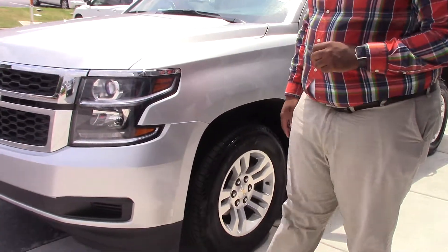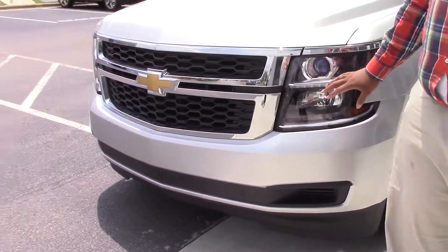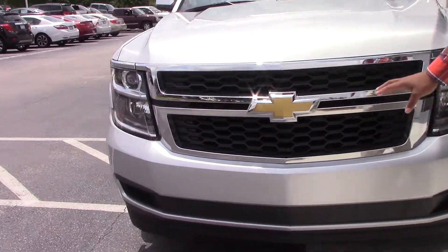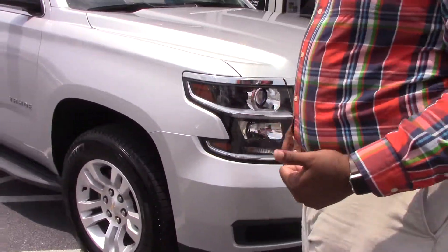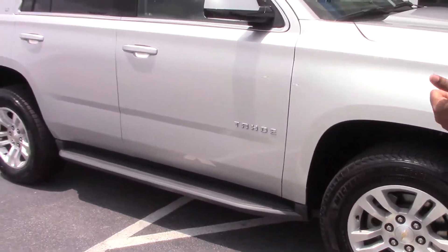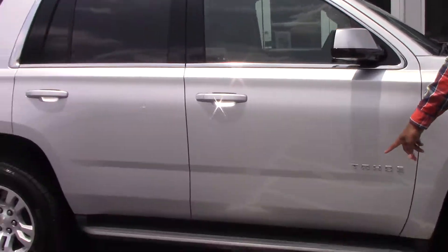We got nice Michelin 20-inch tires. We also have the nice LED headlights and the Chevy traditional bow tie with the new sport on your hood. We do have keyless entry. We also have remote start with the steps.